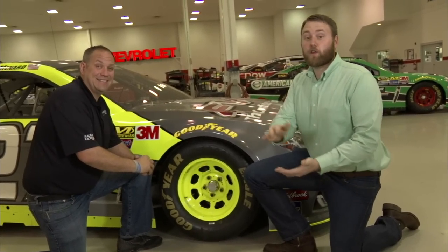All right, Chris, thank you very much, and thank you for watching Tech Talk. Make sure you log on to NASCAR.com for more Tech Talk and stay up to date on all of the NASCAR technology and information.